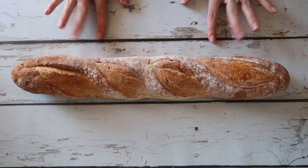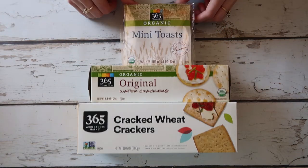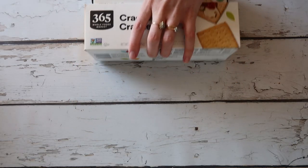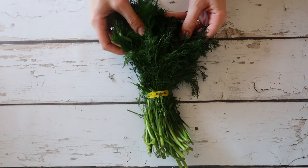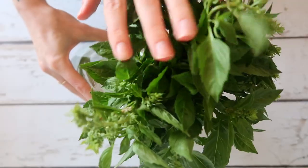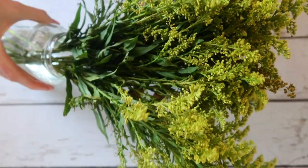And for the breads and crackers, we have a French loaf, square wheat crackers, round water crackers, and mini toasts. And lastly, for garnish, we have fresh dill, freshly cut basil, and some wildflowers just for decoration.